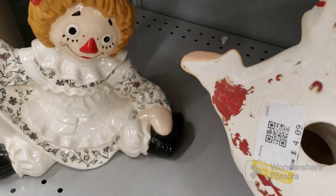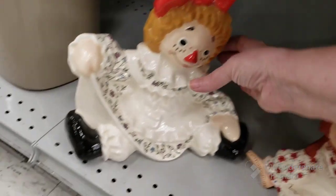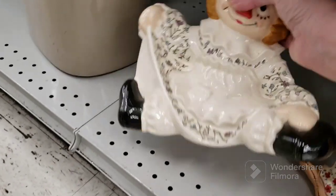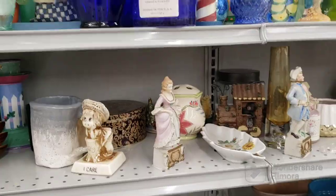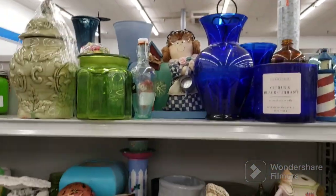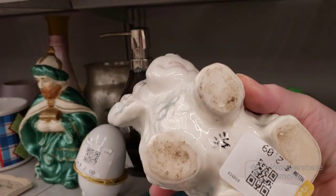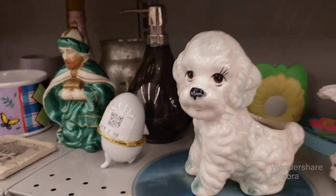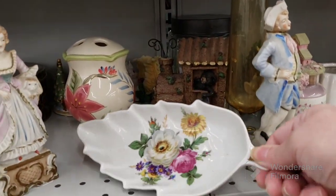Here's some raggedy hands — $4.09 for her, and this one is $4.09 too. More elephants, more figurines, some glass bottles, and it's a poodle planter. He's cute but I don't like him as much as the teddy bear. That's a pretty leaf dish right there.